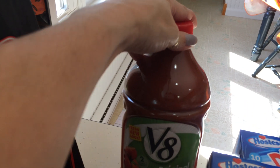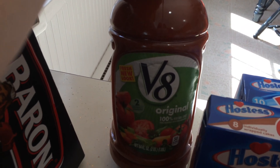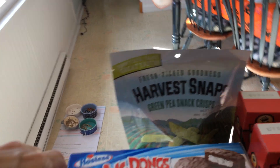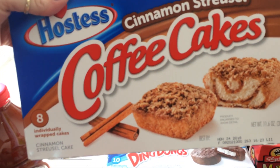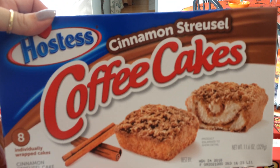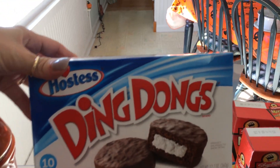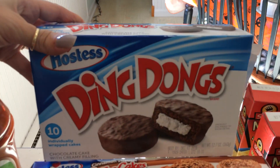My husband really wanted some V8, so this was on sale this week — pretty good price at $3.49 for the 64-ounce. Also on sale this week were the Hostess Individually Wrapped Cinnamon Strudel Coffee Cake at $1.99 — eight individually packaged. And the Hostess Ding Dongs, 10 individually wrapped little cakes, also $1.99.